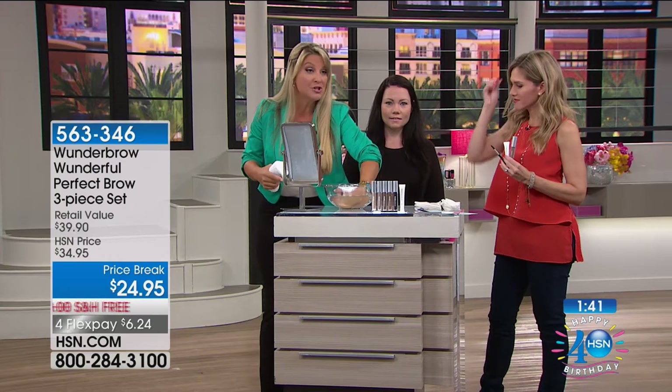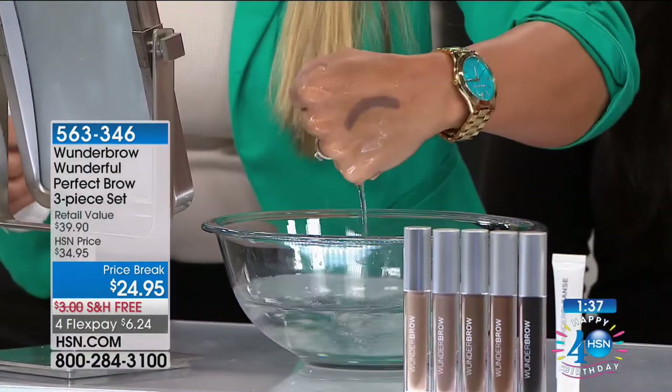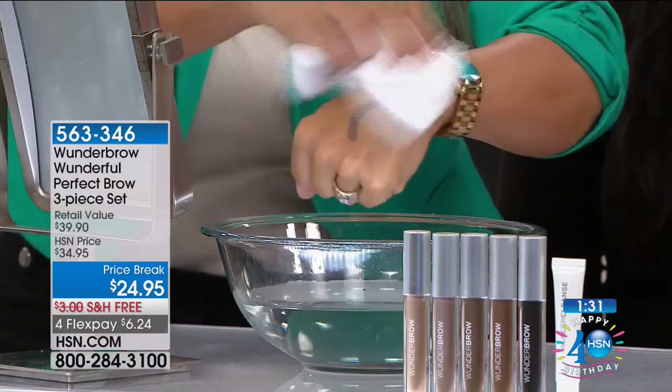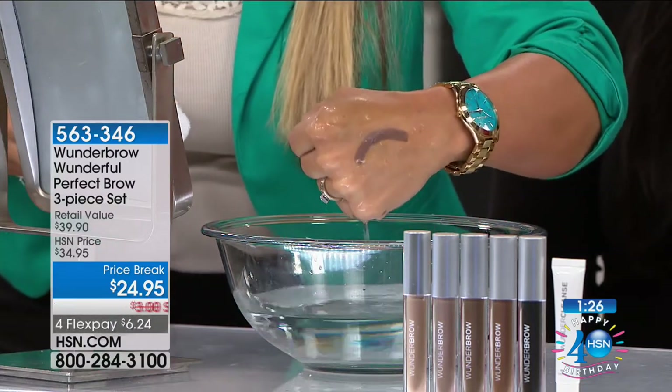It looks so natural and beautiful but it's easy for everyone at home. Completely waterproof — I'll show you again. It blew me away the first time. I went to bed with my brows on, woke up with my brows on — unbelievable. They were not on my pillow, not on my clothes, nowhere but exactly where I put them.